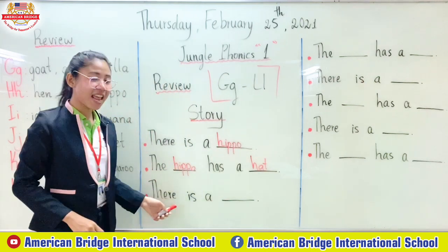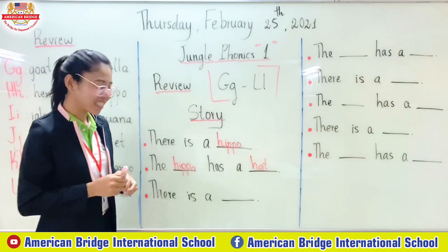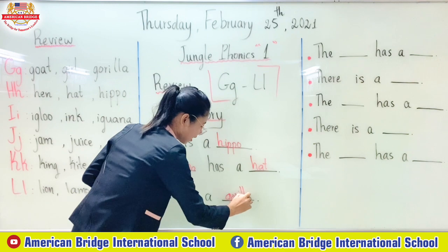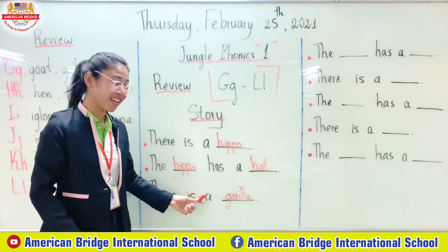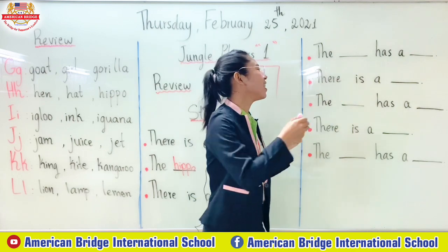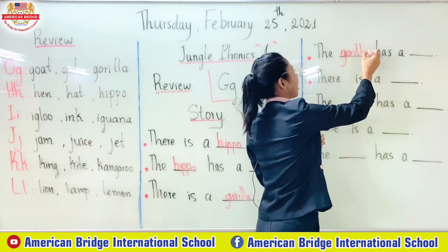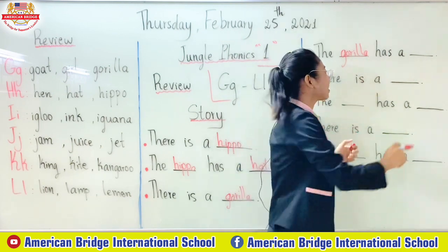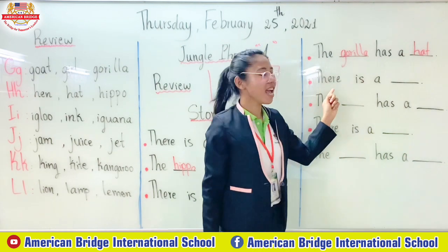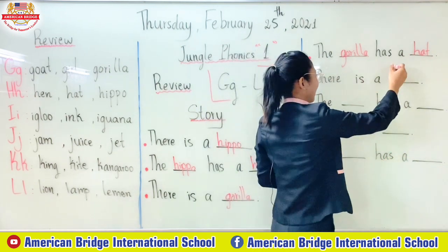And the next one: there is a what? Gorilla — yes, correct! So write gorilla. There is a gorilla. The gorilla. We write gorilla again. The gorilla has a head.